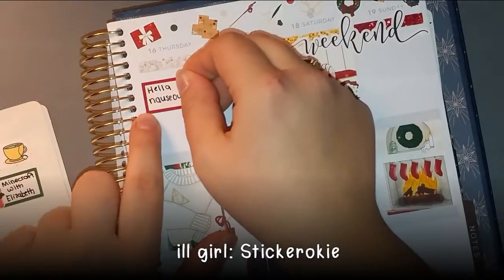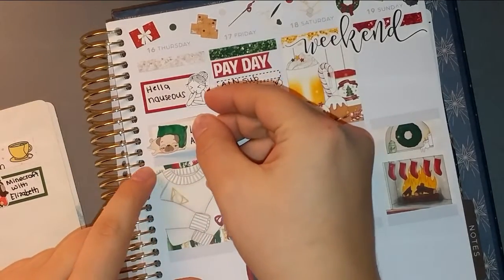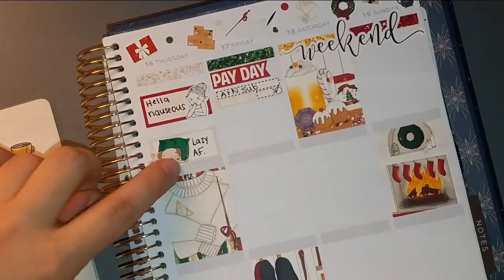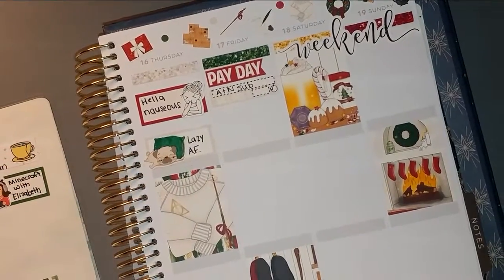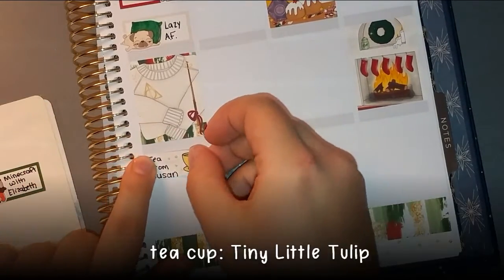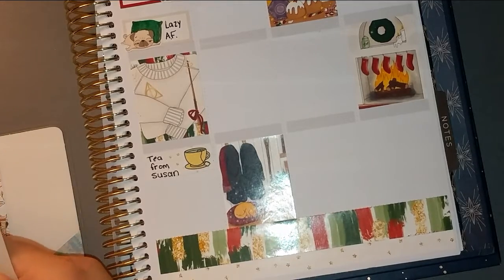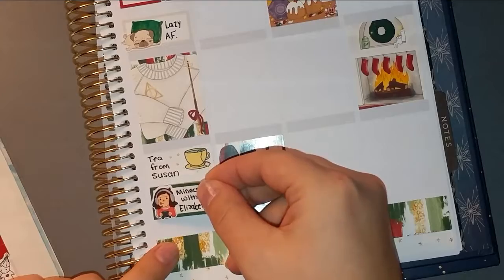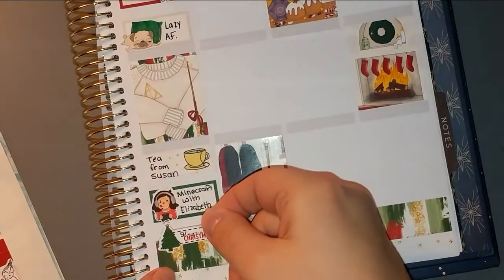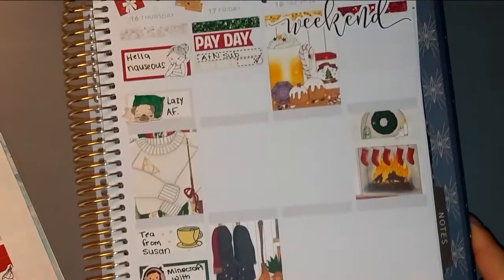On Thursday I don't have much to mark. I was super nauseous all day and had a pretty lazy morning. My friend's mom actually sent me a package in the mail with some ginger and lemon tea, which I thought was quite apropos because of my nausea — ginger is supposed to help with that. Then I ended up playing Minecraft with my sister, and nine days until Christmas!